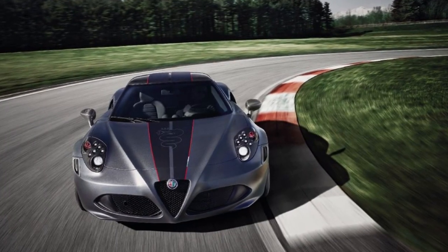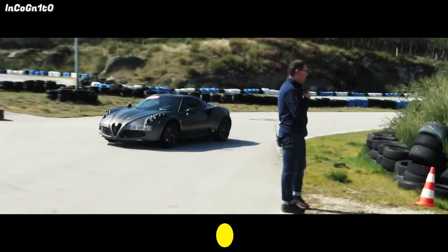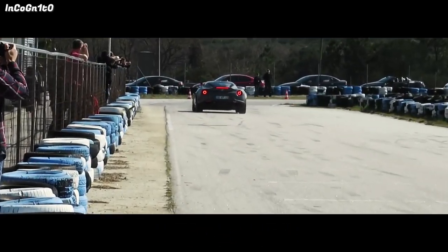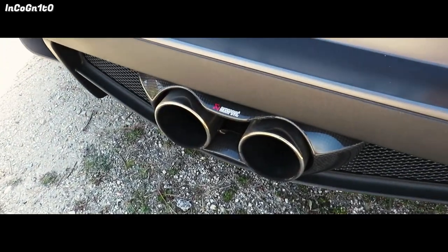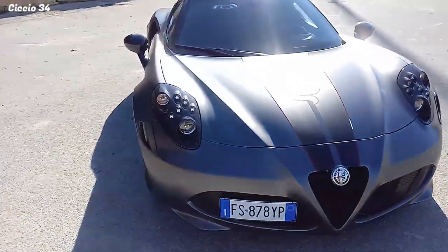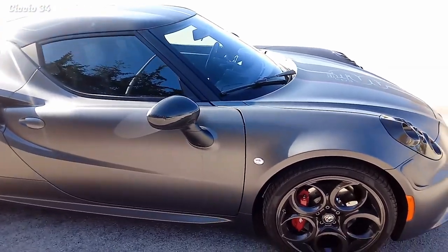The car can go from 0 to 62 in just 4.5 seconds and has a top speed of 160 miles per hour. The engine sounds fantastic, thanks to a titanium Akrapovič exhaust system that reduces weight and improves airflow. The 4C Competizione is a limited edition of only 108 units, all with a matte Vesuvio gray finish.